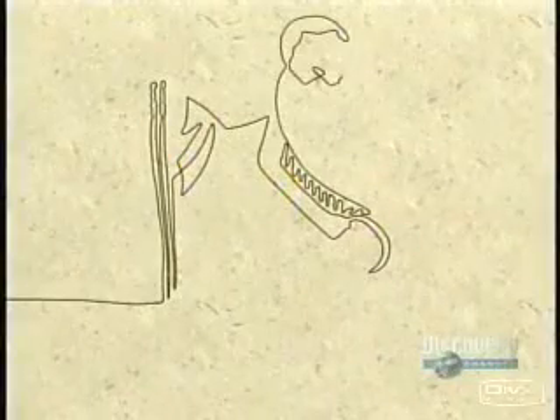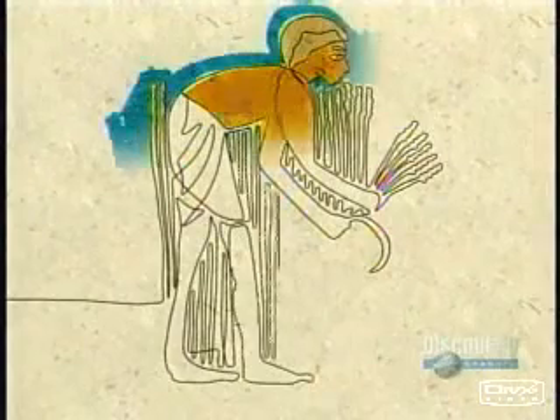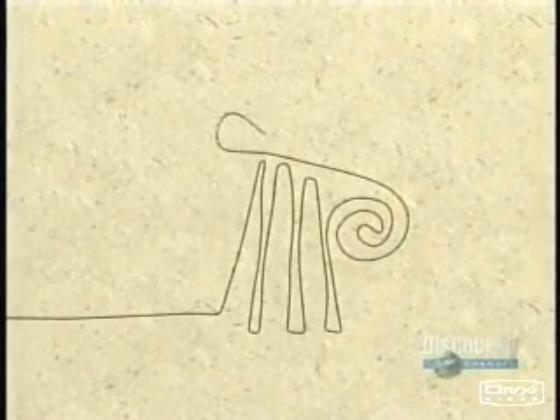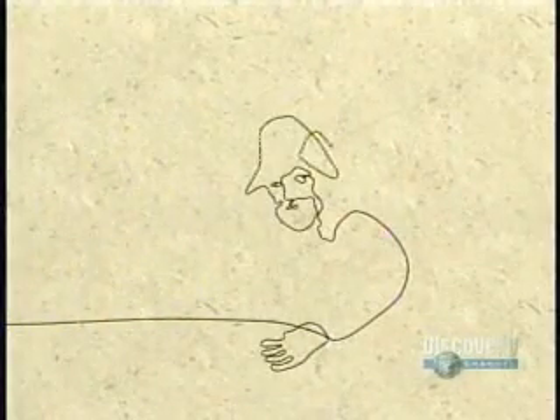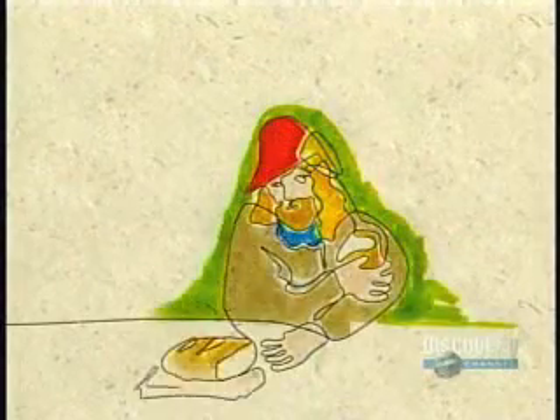1,300 years ago, in the time of King Tut, Egyptians were already baking 40 varieties of leavened bread. Greece's contribution to this history was the oven and 70 varieties of flavored breads — bread so good that the Romans took the Greek bakers to Rome and their ovens to Gaul. By the Middle Ages, bread had become the primary food of Western Europe.